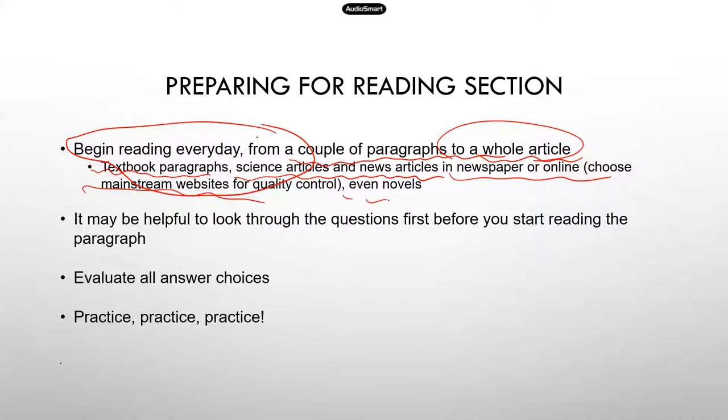And even novels — if you like to read novels, that helps too, because some of the paragraphs are not scientific; they're just general writing. Now, the next two suggestions are really about techniques you can use when you take the reading test.